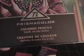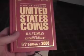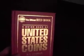Here's the 72 pack colored pencils — this retails for $89.90. Factory sealed, brand new.